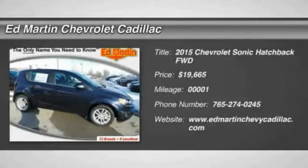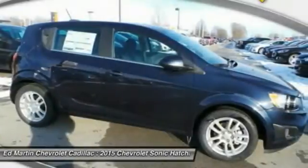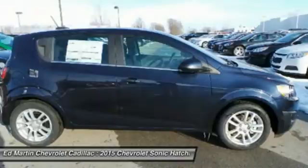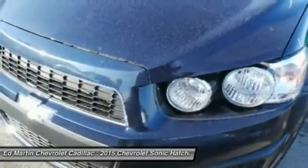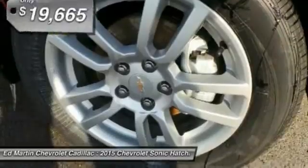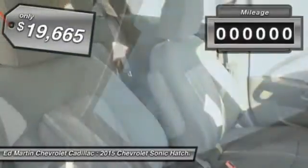The 2015 Sonic. The taut, strong body lines and powerful stance of the Chevy Sonic allude to the power you'll find under its hood. Throw a little extra power into the mix with the available turbocharged engine. So where's the sweet spot? Behind the wheel. And it is priced below $20,000.